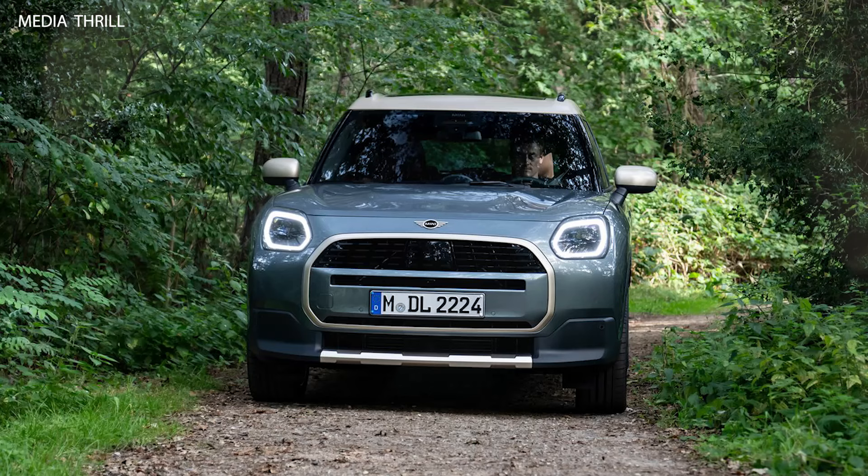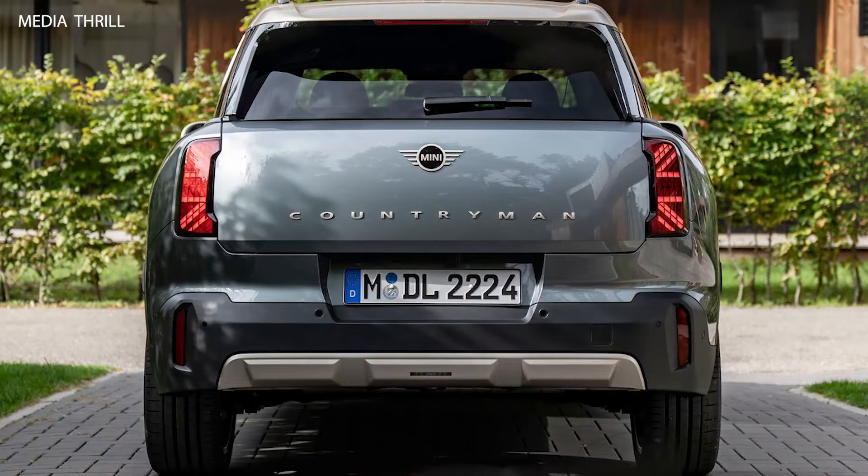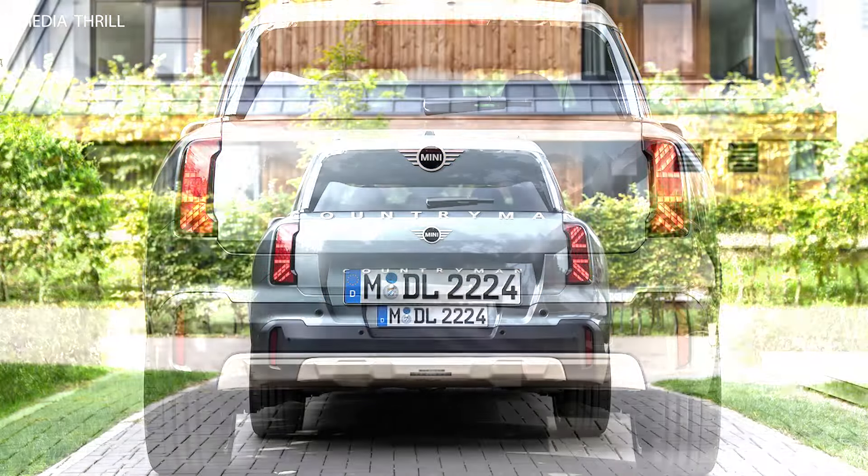MINI offers the Countryman with optional all-wheel drive (AWD) systems, enhancing traction and stability, particularly in adverse weather conditions or off-road driving situations.